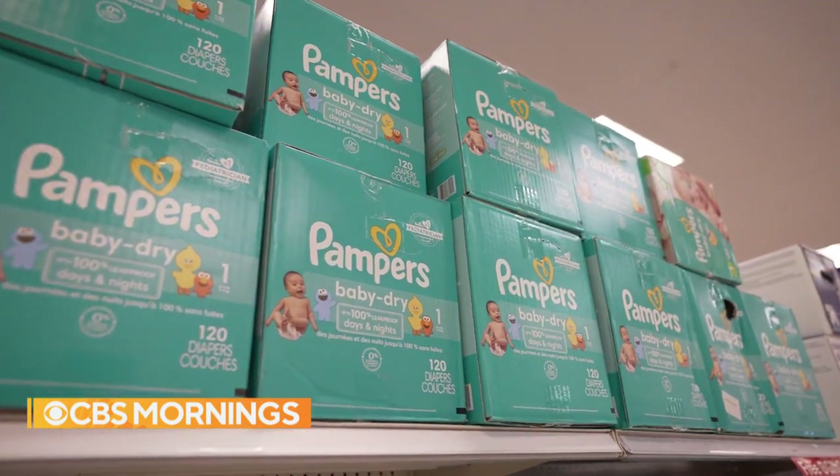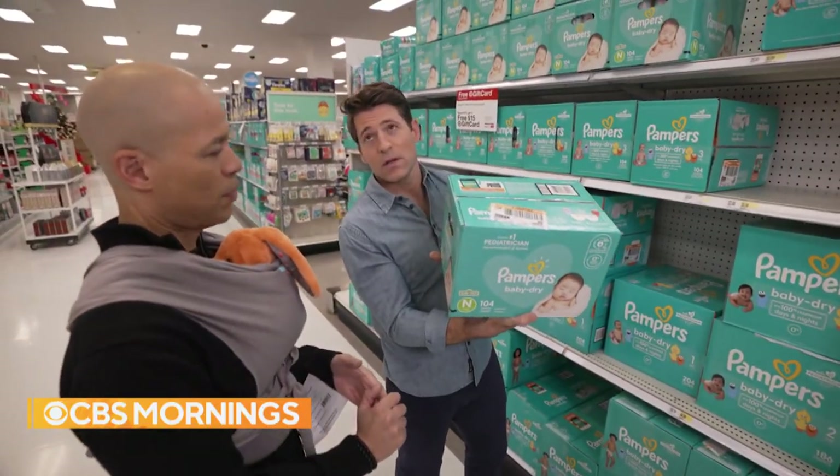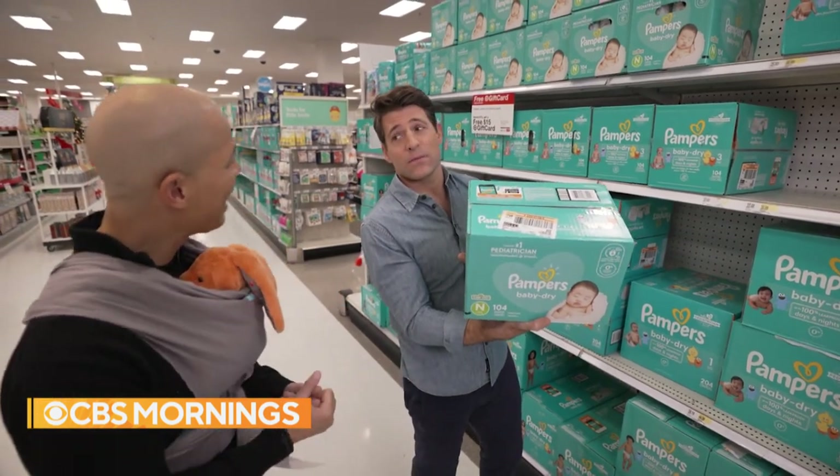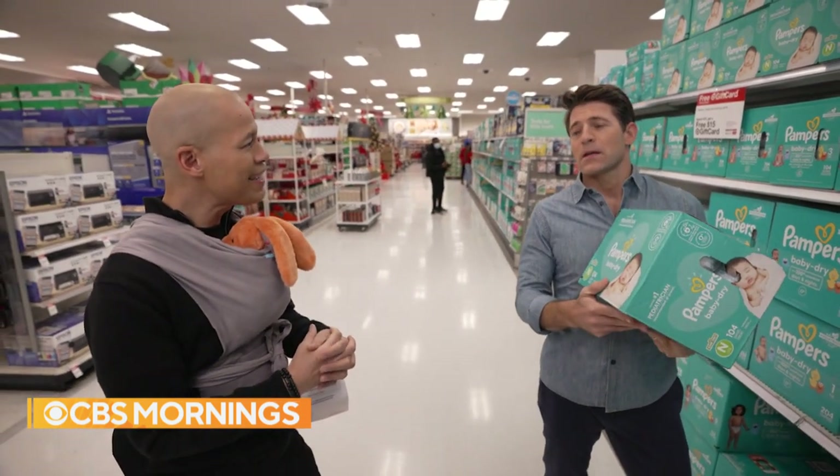Good old Pampers. You're going to be good with these for a little while. This is 104 diapers. Ten a day. Ten a day? Could be 15. Could be 20 a day. Yeah — 20 poops and pees a day.